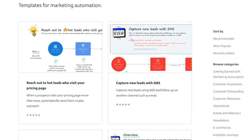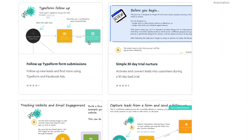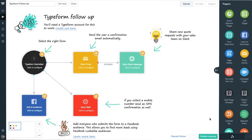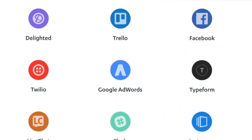Unleash your inner marketing genius with Autopilot's ready-to-use customer journey templates. Tap into the expertise of top marketers from around the world so that your customer success, marketing and sales teams can reduce stress and increase success.